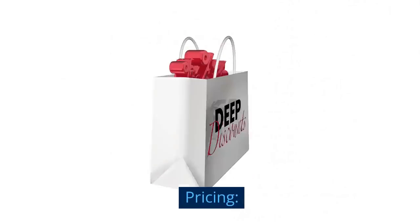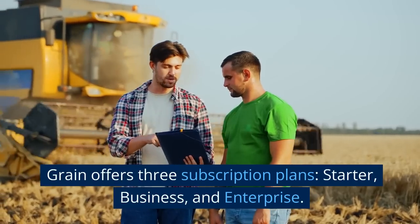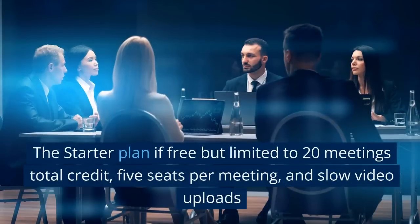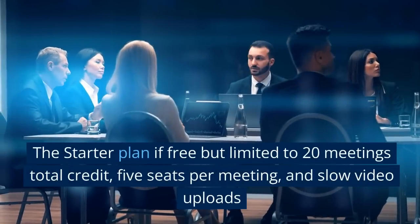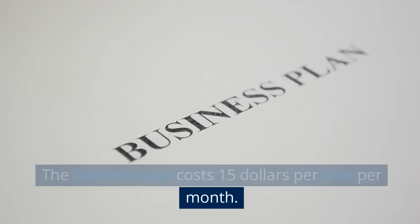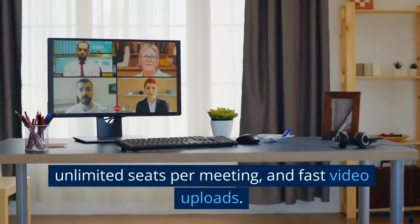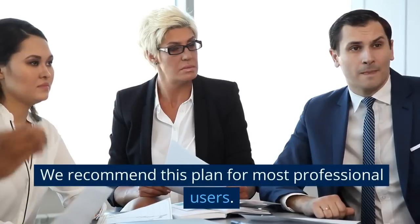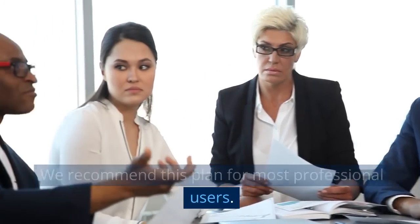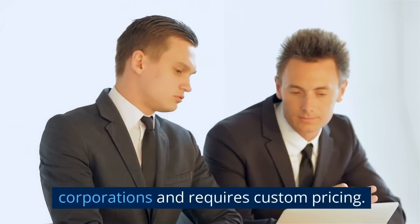Pricing: Grain offers three subscription plans — starter, business, and enterprise. The starter plan is free but limited to 20 meetings total credit, 5 seats per meeting, and slow video uploads. The business plan costs $15 per seat per month. It is fully featured with unlimited meetings, unlimited seats per meeting, and fast video uploads — we recommend this plan for most professional users. The enterprise plan is geared towards large corporations and requires custom pricing.